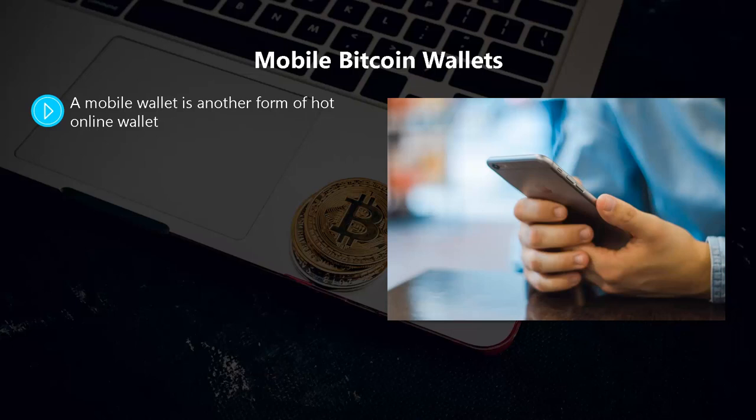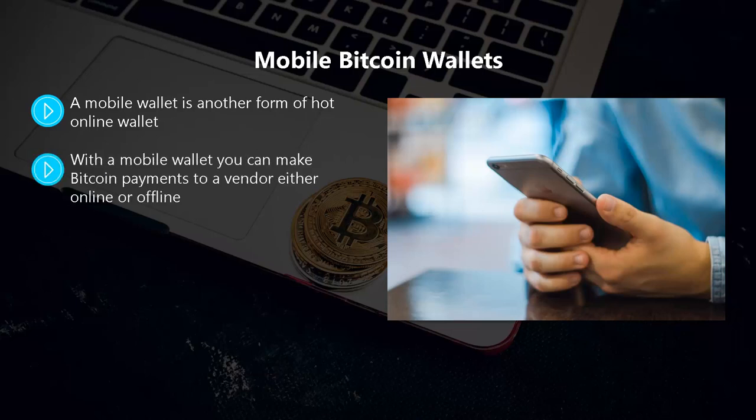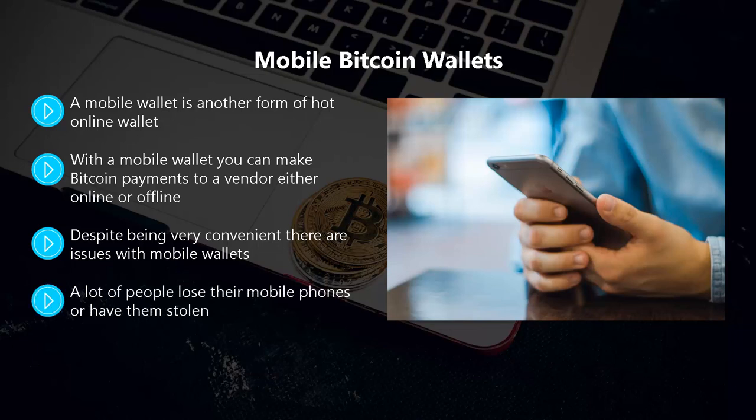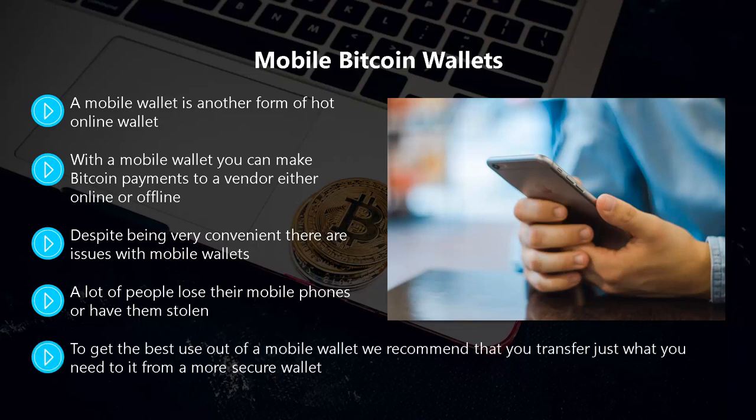If you have a smartphone or tablet that you take around with you wherever you go, this is a very convenient type of Bitcoin wallet. With a mobile wallet you can make Bitcoin payments to a vendor either online or offline. If you have a blockchain.com or Coinbase online wallet, there is a mobile counterpart synchronized to your main wallet. Despite being very convenient, cyber criminals and hackers can still get hold of your private keys if they are saved on your mobile device or remote servers. A lot of people also lose their mobile phones or have them stolen, and phones can suffer damage too.